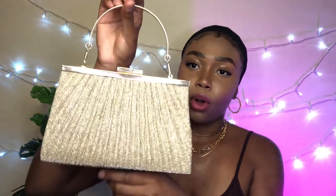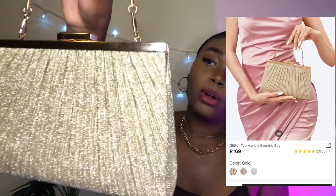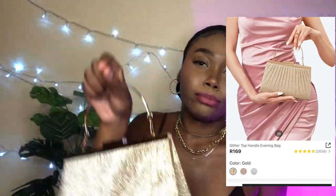The next handbag also has the same backstory — it was for the matric dance situation. My other sister had a gold dress, so I got her this super shiny, bougie little gold handbag. This is what it looks like inside — very mechanical-looking hardware inside. It clips together and it's super uber-duper cute.